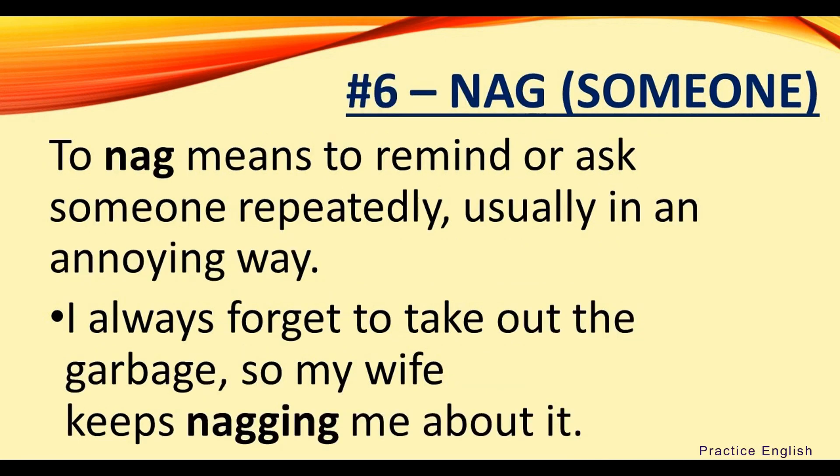Number six: nag someone. To nag means to remind or ask someone repeatedly, usually in an annoying way. For example, I always forget to take out the garbage, so my wife keeps nagging me about it.